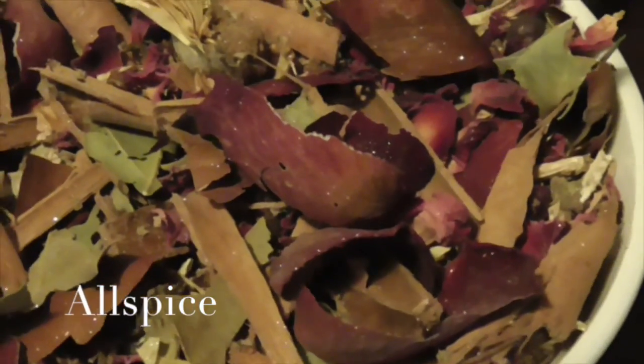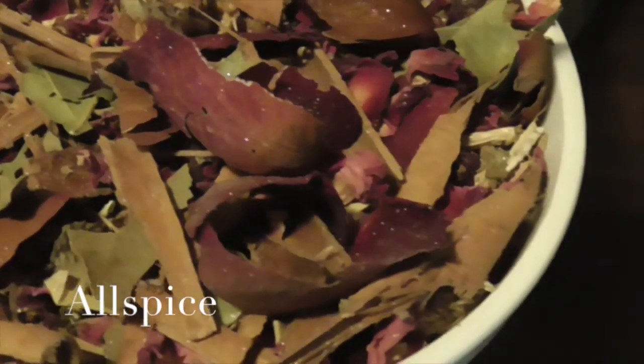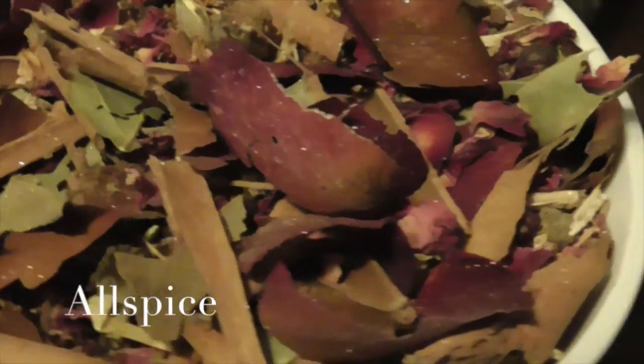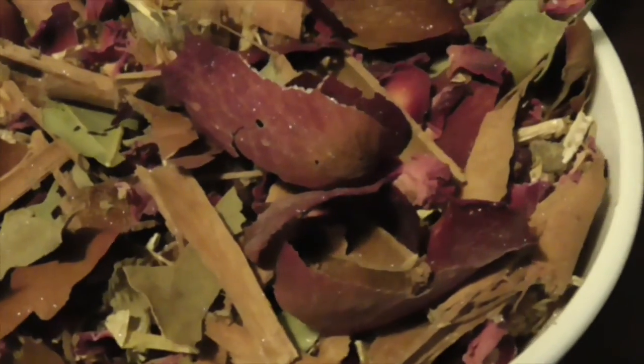We've also got some allspice — ground allspice mixed into the mixture. We have blessed thistle, which is for blessings and also an anti-hex, so if you're worried about being hexed by someone, this acts as a kind of barrier — almost like 'I'm rubber, you're glue, what bounces off me sticks to you.' It's a wonderful little return to sender, as I like to think of it.